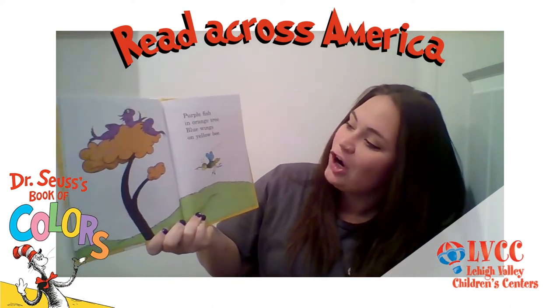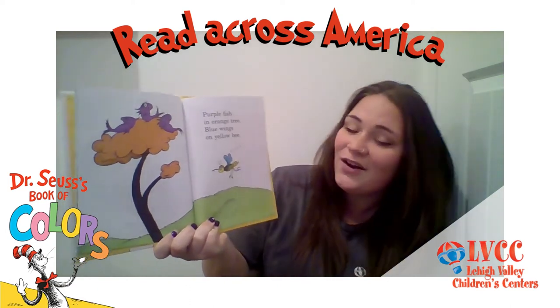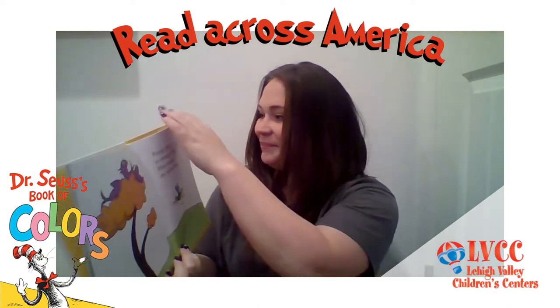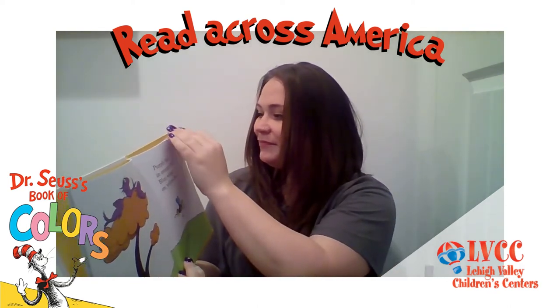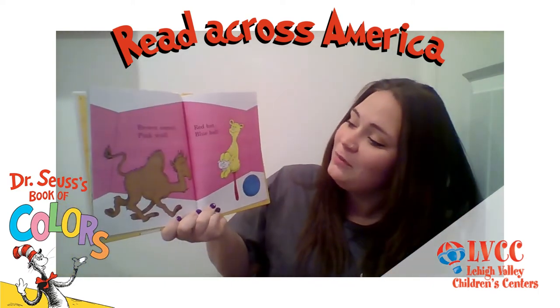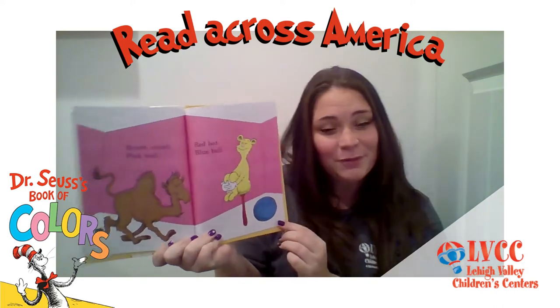Purple fish, an orange tree. Blue wings on yellow bee. Brown camel, pink wall. Red bat, blue ball.